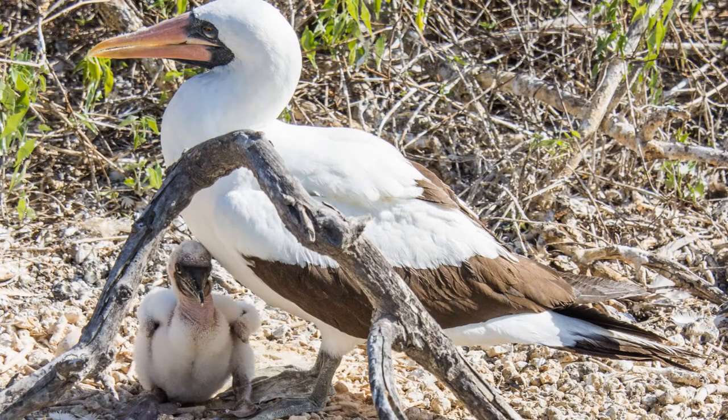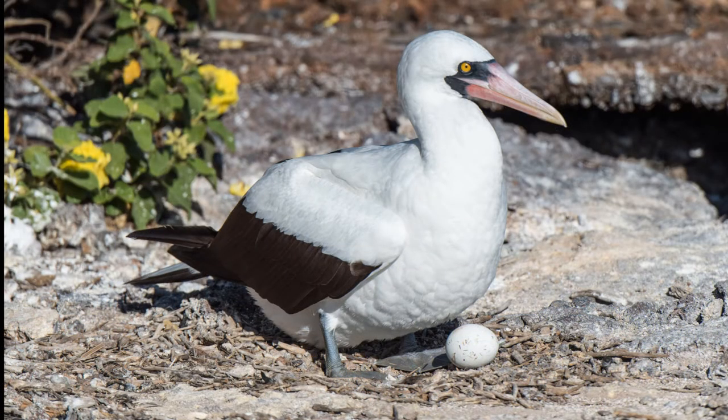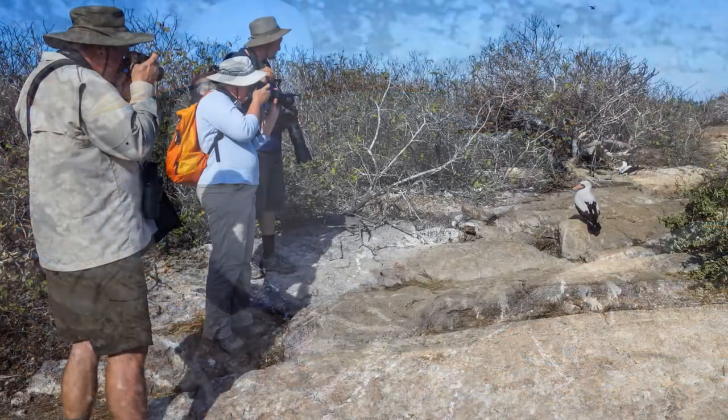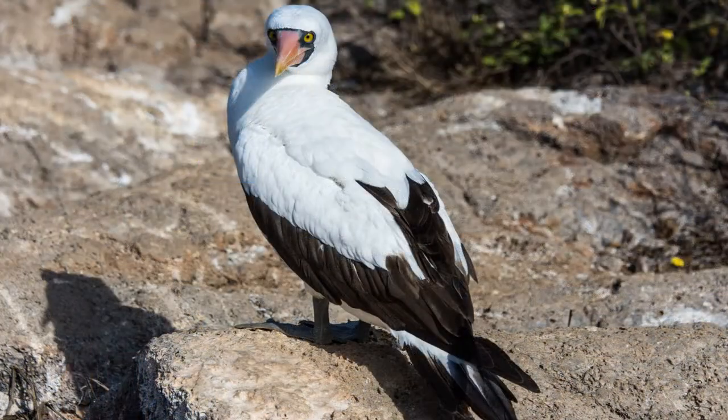Near the steps is a Nazca booby nesting area. They nest on the bare ground with maybe a few sticks. This one looks like it just hatched. The Nazca boobies think they own this part of the island — he finally moved off the trail after we all got too many pictures.